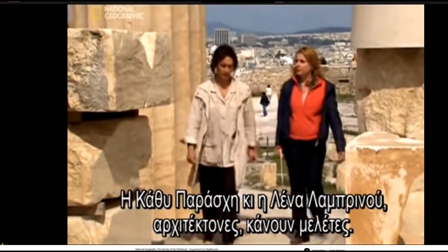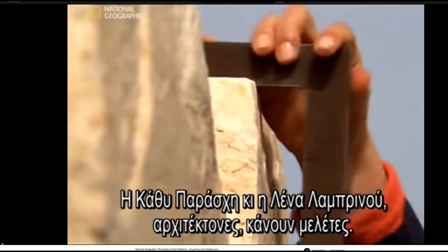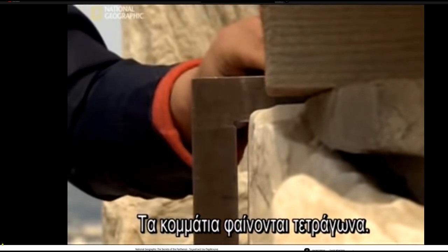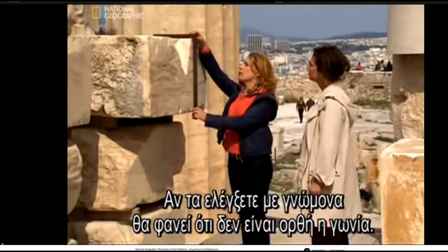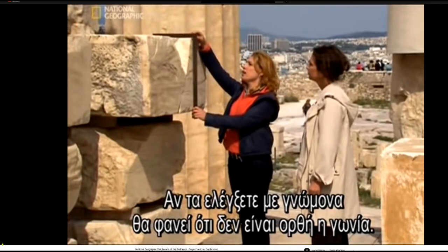Cathy Porosky and Lena Lambrinu, architects on the restoration team, investigate. You think that all the blocks are square in this building, but in fact if you check it with a set square, you can see that we don't have a right angle here.